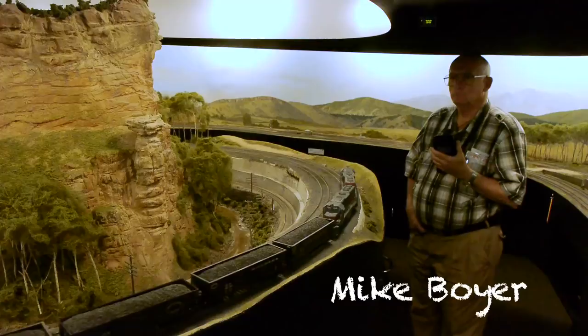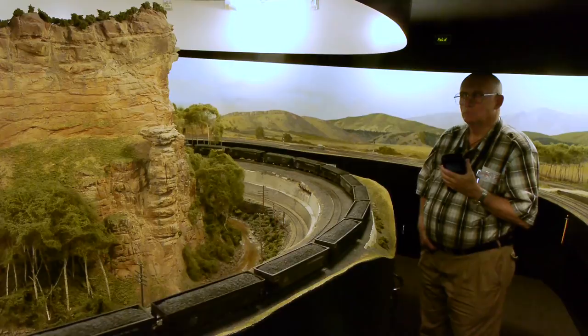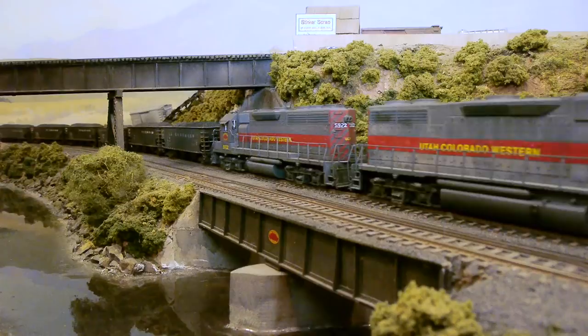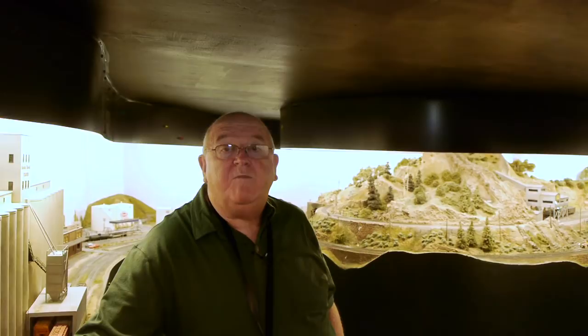This is Mike Boyer. He's one of the guys that routinely operates the railroad. He comes all the way from Wyoming — all these guys travel around 100 miles or more every week to come run this railroad. Today's video is going to focus on operation and how the railroad runs. We'll show you a switch list and the actual train we're going to switch, run some trains around the railroad, and dispatch.